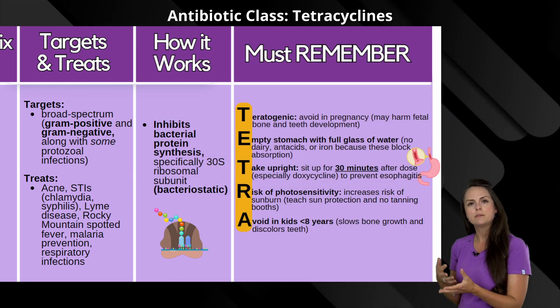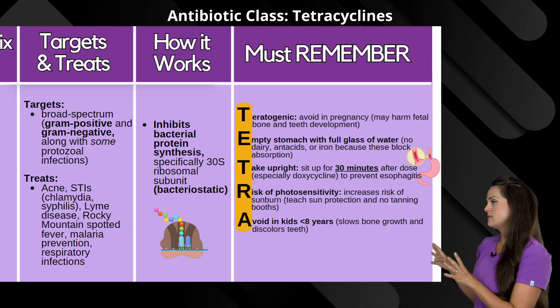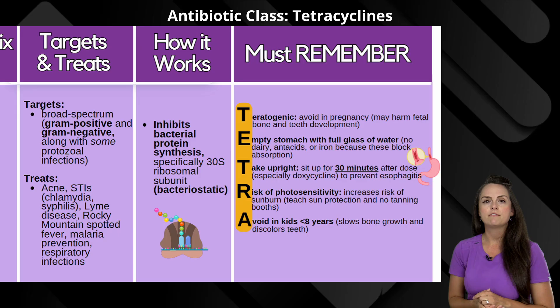It also treats some STIs like chlamydia and syphilis, Lyme's disease, Rocky Mountain spotted fever, prevention of malaria, and respiratory infections.